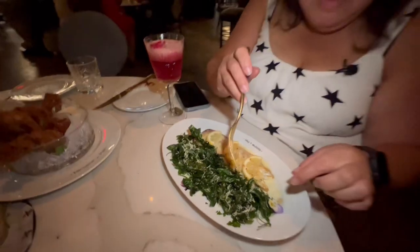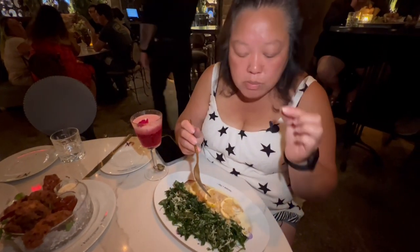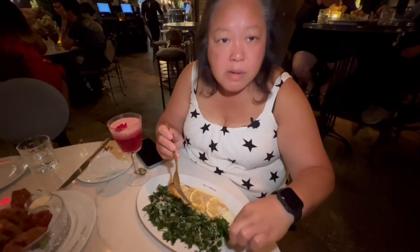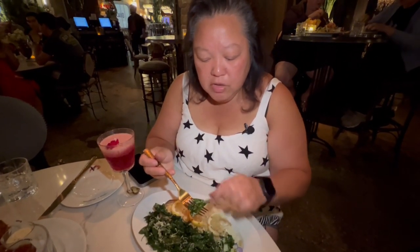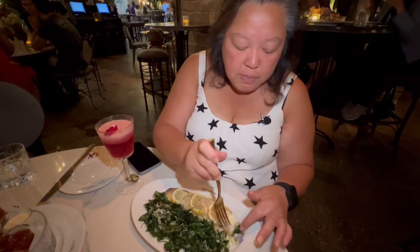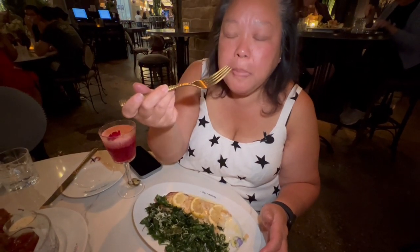The sauce matches perfectly with this — a very light, buttery cream sauce. This fish is perfectly cooked and has a little hint of lemon. Let's try these little fried bits. It tastes like fried spinach, maybe fried herbs — never thought to fry them but they bring a different flavor when you fry them. You get a little bit of fish and a little bit of that fried spinach. This is a must-get when you're here.